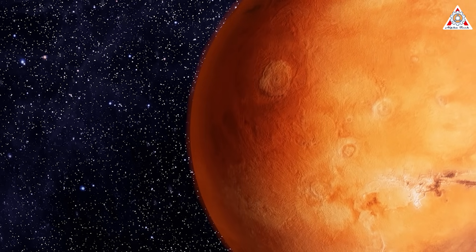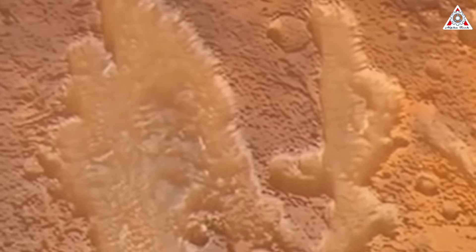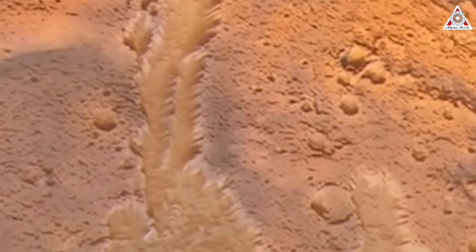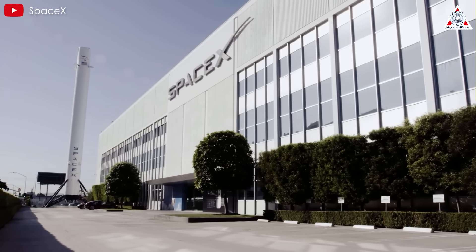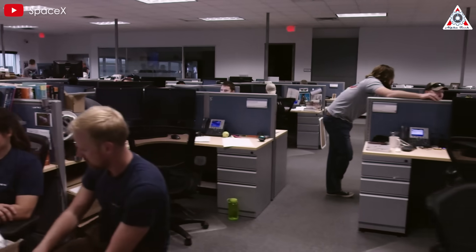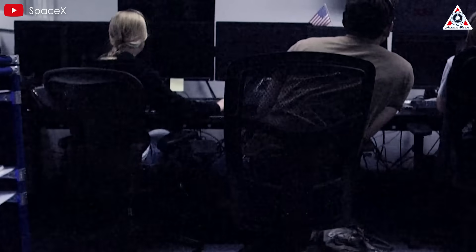Given these challenges, the idea of landing heavy payloads or even humans on Mars seems almost impossible. The combined difficulties of Mars' thin atmosphere and the supersonic transition problem mean traditional approaches used for Earth and the Moon are simply ineffective, leaving engineers with few viable options. However, recent advancements in propulsion technology, particularly SpaceX's experiments with retro-propulsion, have begun to challenge these long-standing assumptions, offering new hope for overcoming these obstacles.